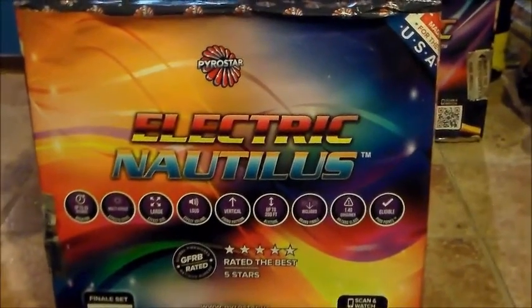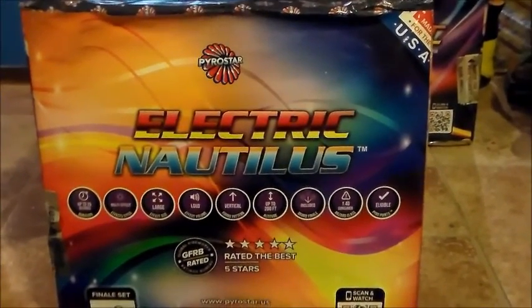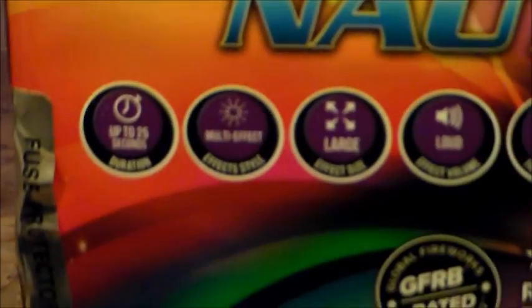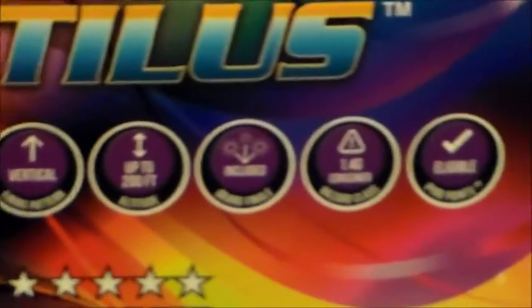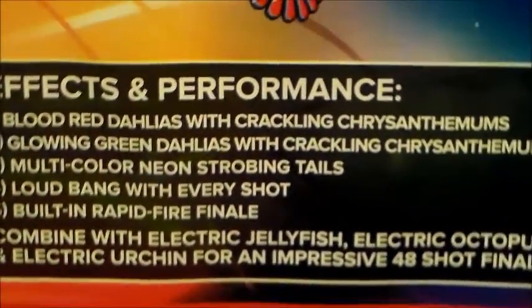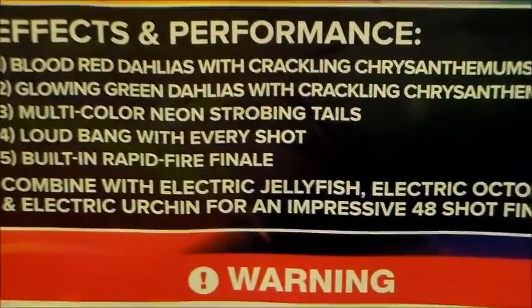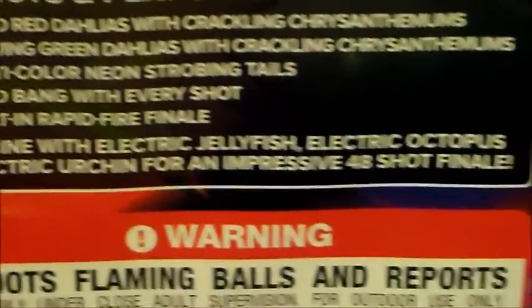Next we have Electric Nautilus — I think I'm saying that right. This is what it does — rated 5 stars. Performance: blood red dialers with crackling chrysanthemums, glowing green dialers with crackling chrysanthemums, multi-colored neon strobing tails, loud bang with every shot, built-in rapid fire finale. Once again, this is Electric Nautilus.